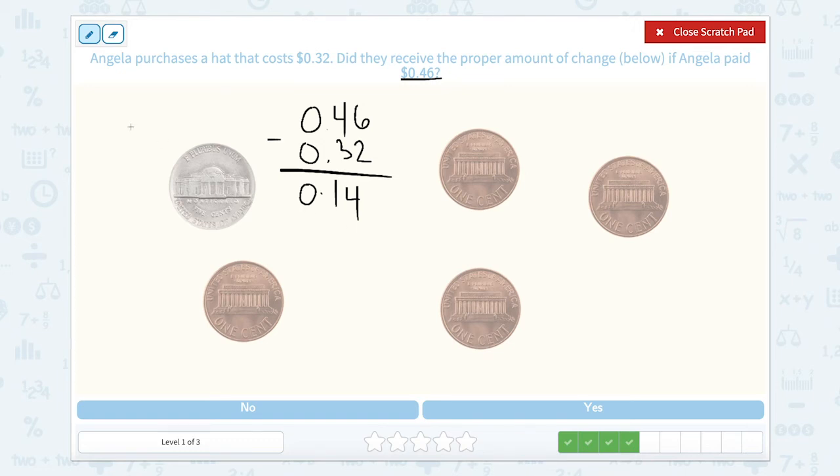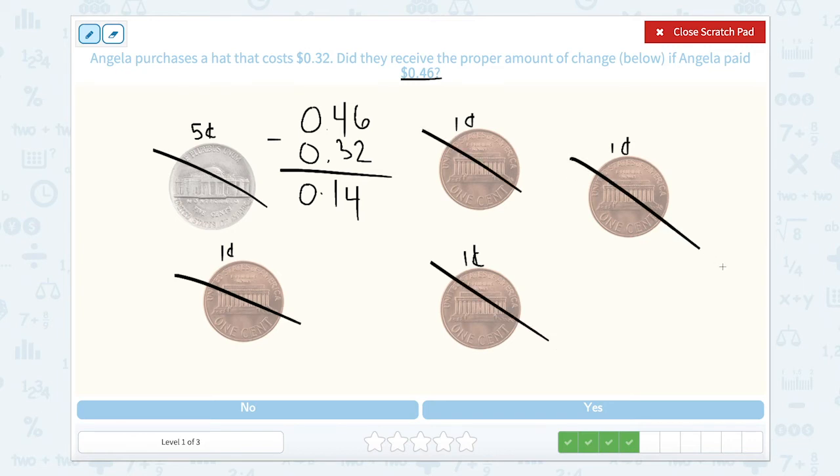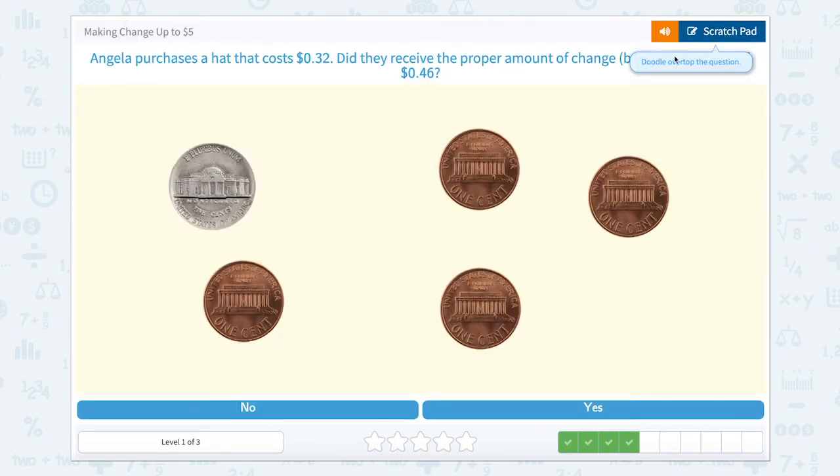Let's count our coins. There's a nickel — 5 cents. Then pennies at 1 cent each: four pennies total. Counting: 5 cents, 6, 7, 8, 9 cents. Does 9 cents equal 14 cents? It does not. So let's close our scratch pad and hit no.